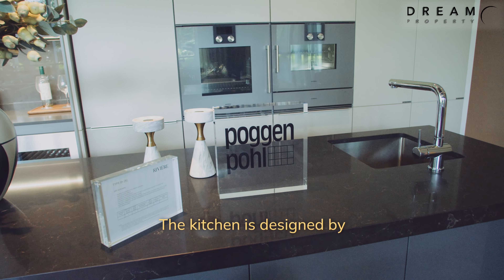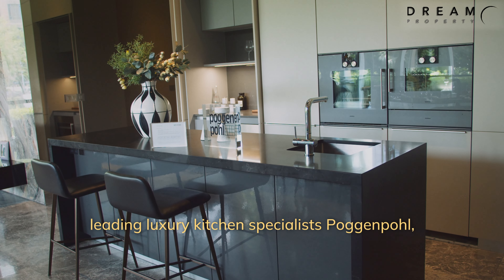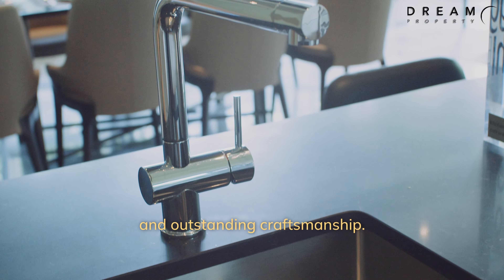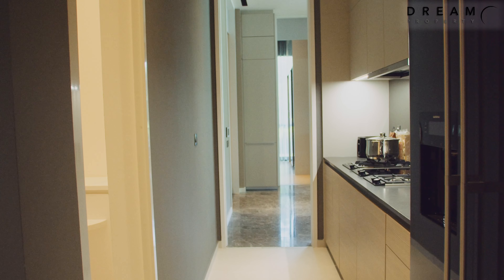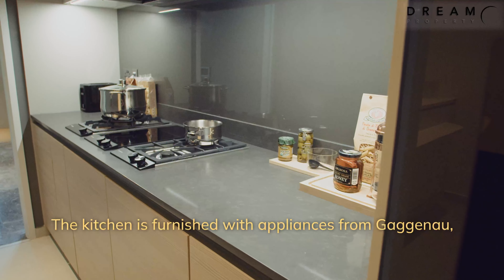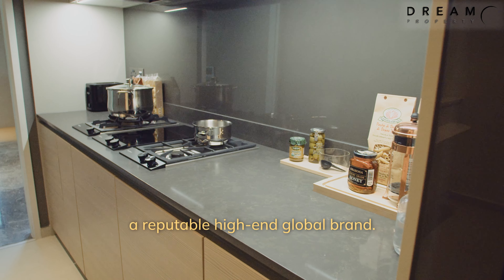The kitchen is designed by leading luxury kitchen specialist Poggenpohl, with a focus on strong design principles and outstanding craftsmanship. The kitchen is also furnished with appliances from Gaggenau, a reputable high-end global brand.